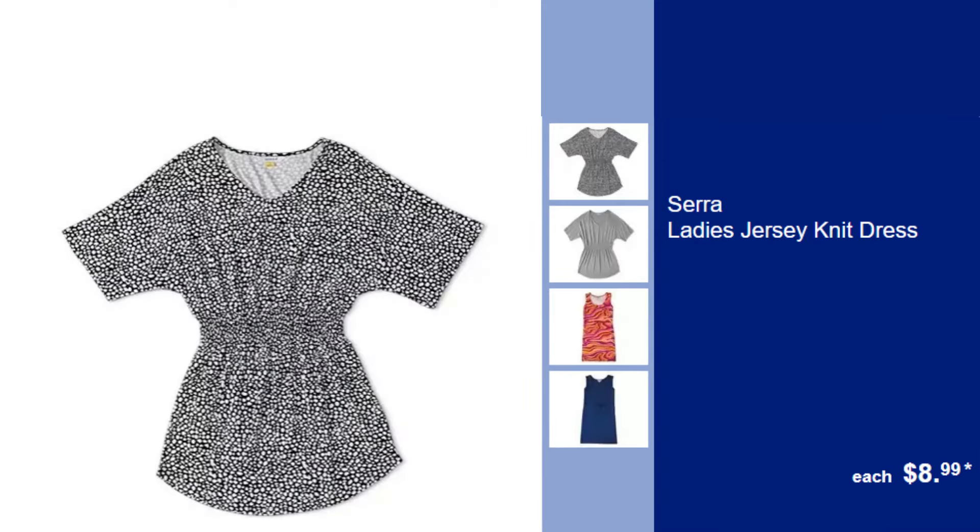Sarah Ladies Jersey Knit Dress, $8.99. Slip into this cozy jersey knit dress for an effortless look that doesn't compromise on comfort.